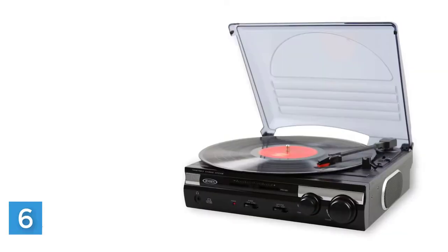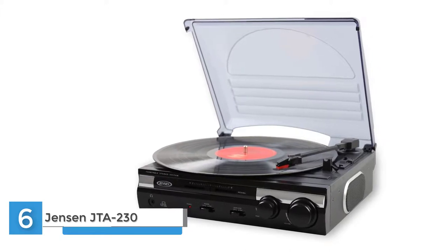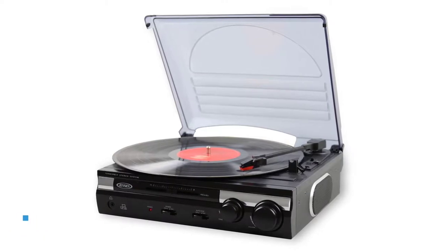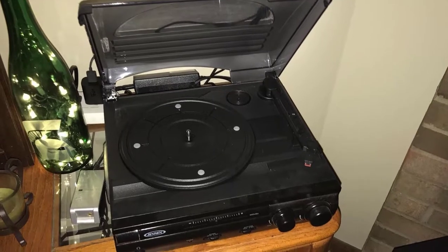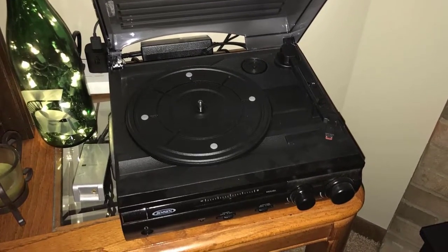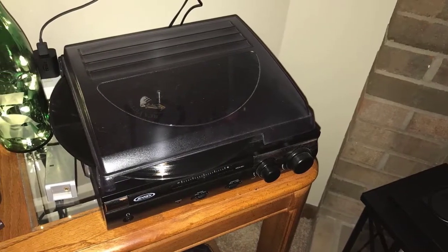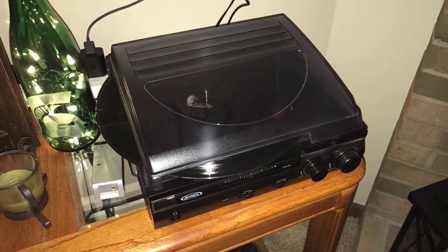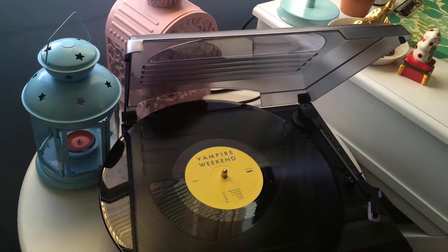Number six: Jensen JTA-230 three-speed stereo turntable with built-in speakers. Belt-driven, three-speed stereo turntable — 33, 45, and 78 RPM — with stereo speaker system. USB port with cable included for converting vinyl records to digital format, with software included for recording, editing, and converting your audio content to MP3 format.